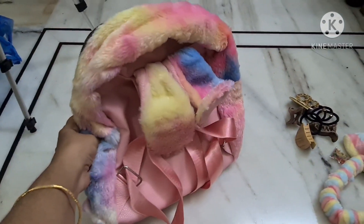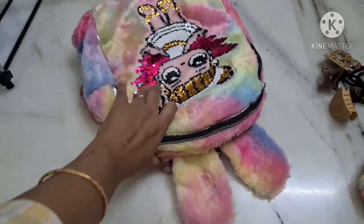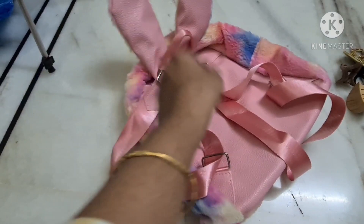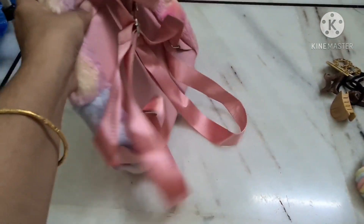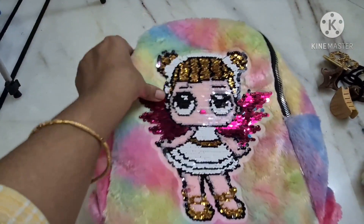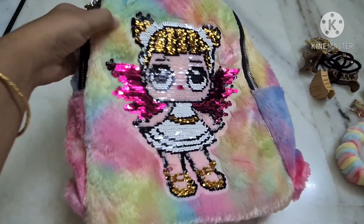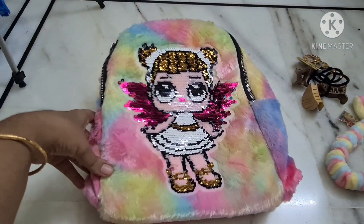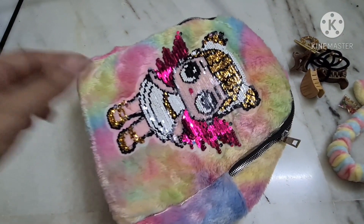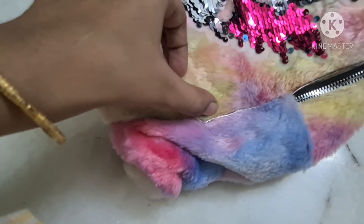I will show you the bag side. I am using the back side. This is a smooth color. I am using a color combination. I am using a light color and color combination.